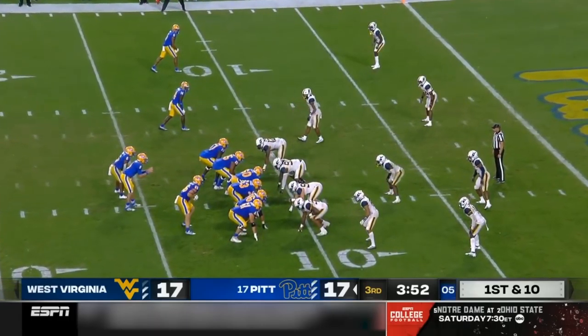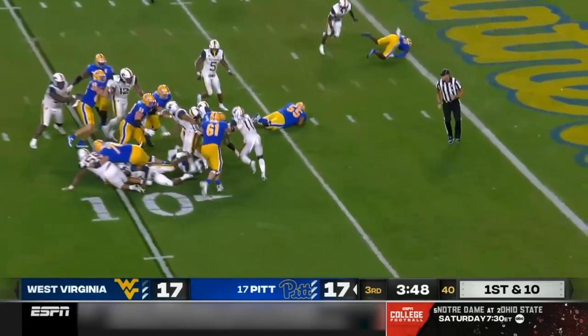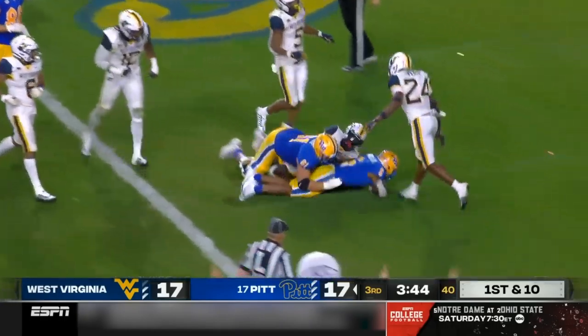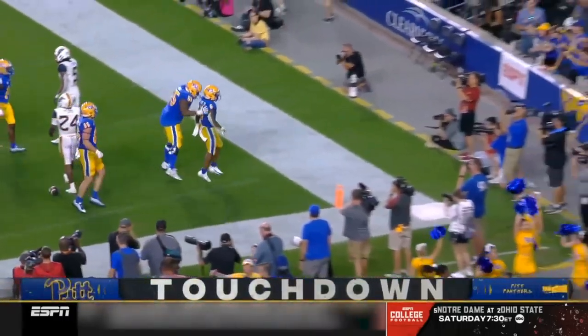This is a brawl of epic proportion by both teams. Defense coming up big, offense making plays. Hammond off the right side, Hammond staying up, Hammond going right in behind the offensive line — in for a touchdown. Pitt takes the lead.